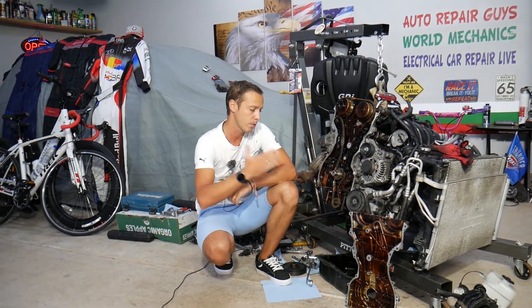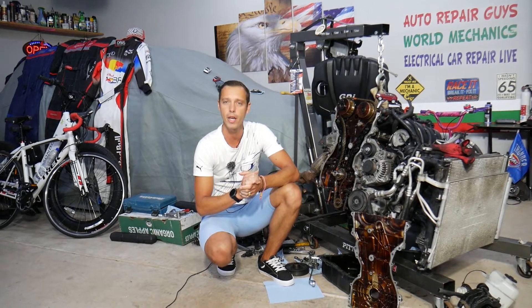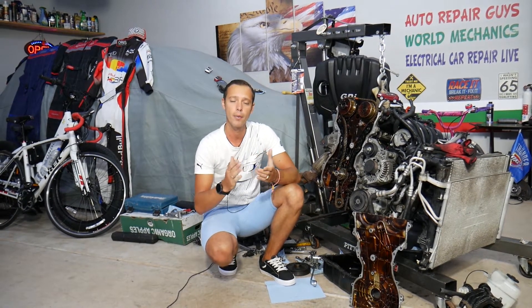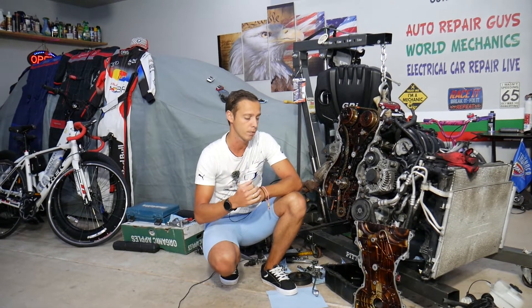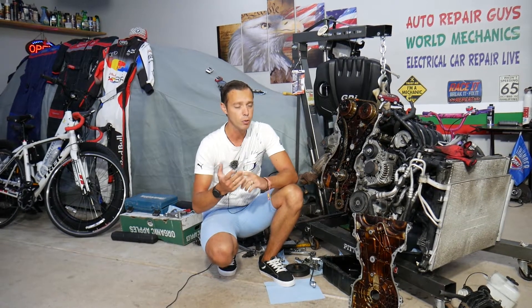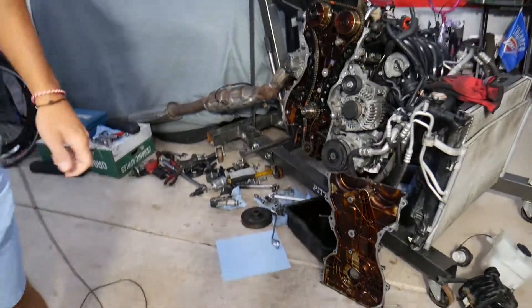Every single car we get at the garage, we try to make at least two to three hundred free repair videos. Simply because our mission is to save you as much money as we can. All we need in return: please subscribe to the channel and like the video so we can keep providing this free information. If you need to buy any parts or tools for a good price with quick shipping, check out the link in the description below.